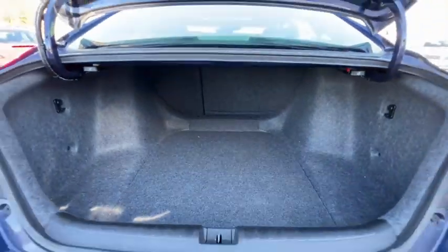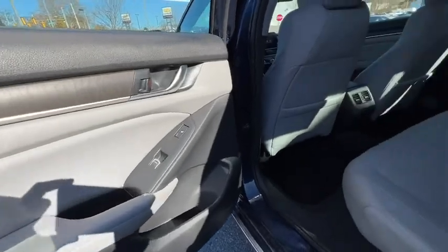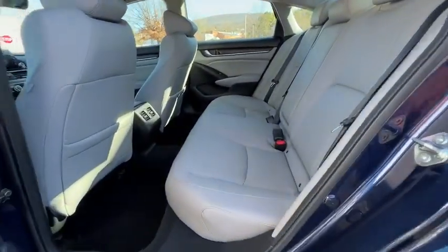Heated front seats, fog lights, brake assist, and power moonroof. Wouldn't you look great in this vehicle? Stop in today and see for yourself.